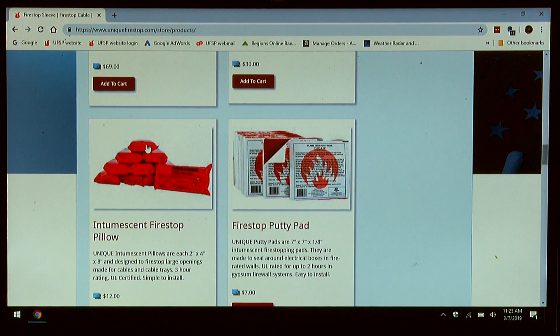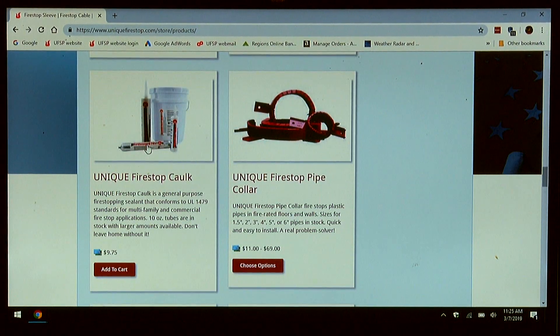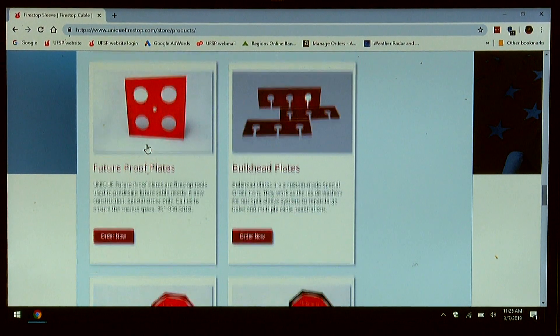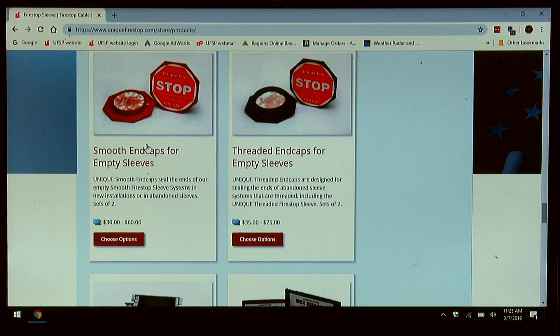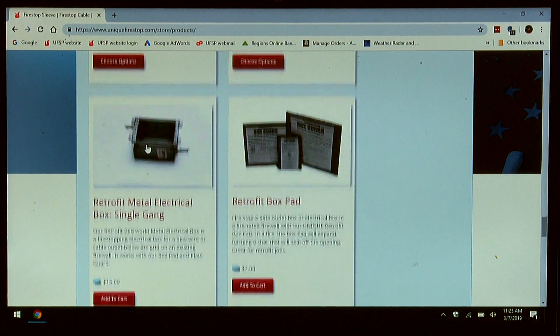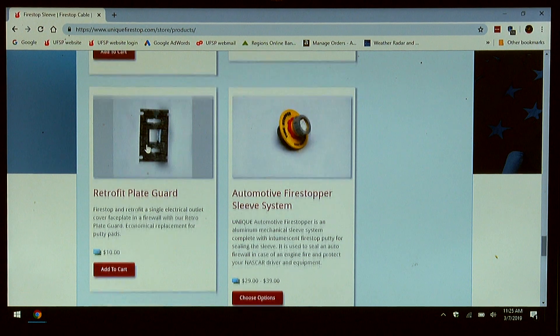We also have accessories like firestop pillows, putty pads, pipe collars, intumescent caulk, as well as new installation future proof plates, and retrofit bulkhead plates for large holes. We have end caps for sealing empty sleeves temporarily, both EMT and threaded. We have a retrofit metal box, as well as a box pad, a face plate cover, and we have an automotive firewall sleeve.